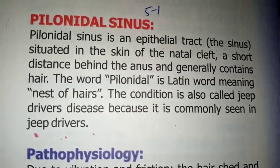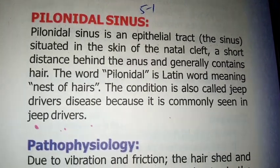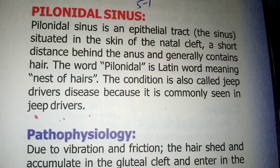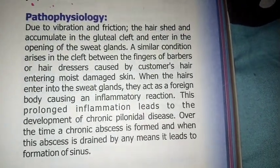Pilonidal sinus is an epithelial tract which is present inside the skin near the natal cleft. Remember that the word Pilonidal is a Latin word which means nest of hairs.